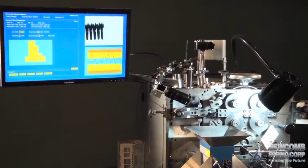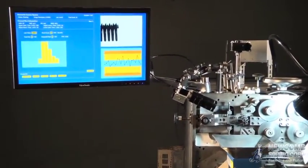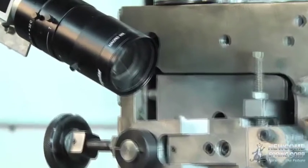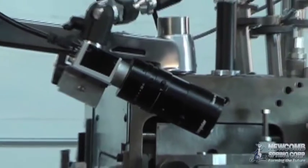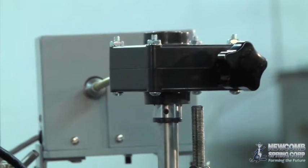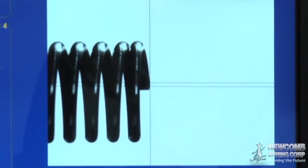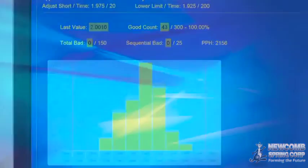The Newcomb camera system is one of the industry's most advanced spring manufacturing quality control systems, providing production excellence through precision, reportability, and efficiency. With extremely high resolution digital imagery and exact dimensional measurements, the Newcomb camera system monitors every spring as it is produced, automatically adjusting equipment to ensure compliance to specifications and recording a digital image of each finished part. This unique system allows for reliable and reportable compliance while manufacturing the highest quality parts.